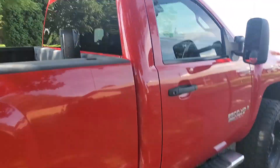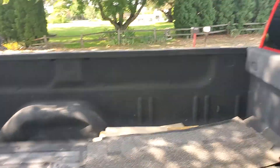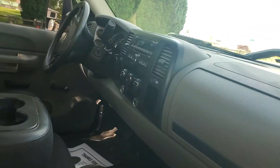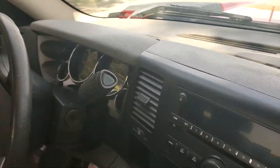Nice looking. Bed liner. This has the overdrive, the manual shifting, the whole trailer package.